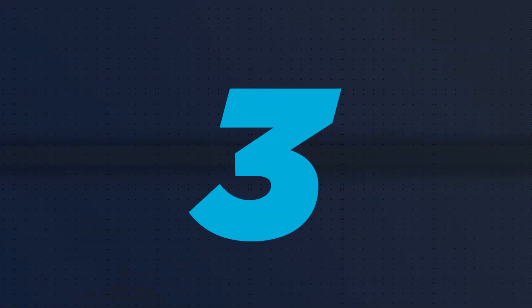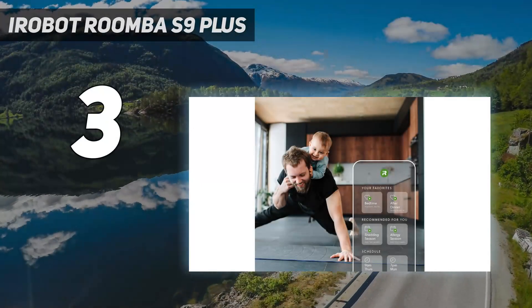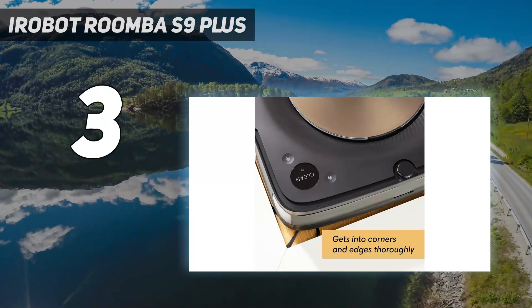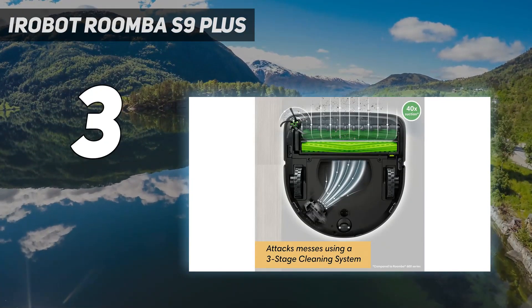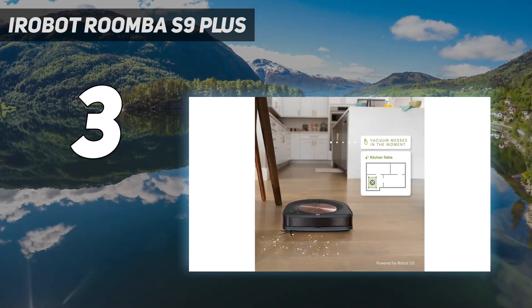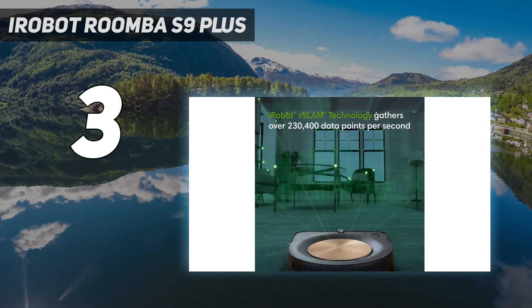At number 3: the iRobot Roomba S9 Plus. The iRobot Roomba S9 Plus is the best robot vacuum you can buy right now, so why have we put it at number 3? That's because it's also one of the most expensive ones, with a price that will put it out of reach for many. If you can afford it, however, it's exceptionally good.